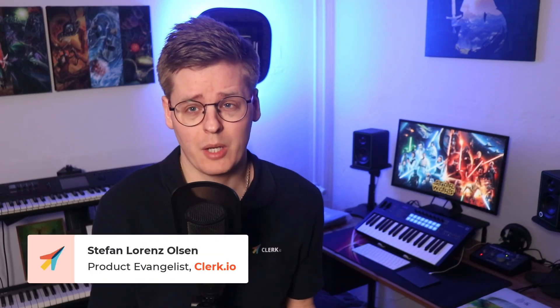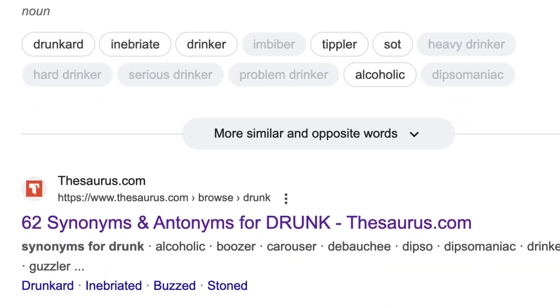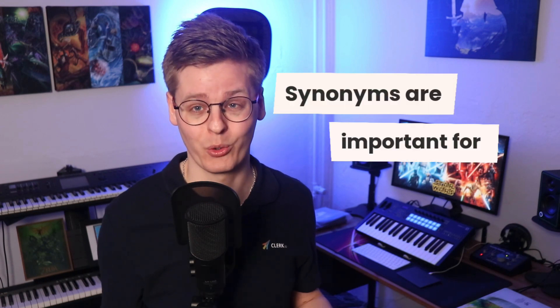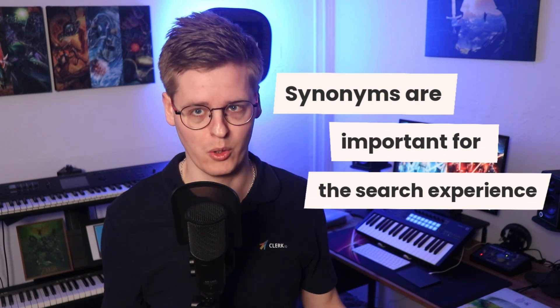We humans are weird. First we make up a language to be able to communicate, and then we proceed to confuse each other by making up a variety of different words describing the exact same thing. I mean, do we really need 62 ways of saying that we are drunk? Possibly, and that's why the concept of synonyms is important for giving your customers the best possible search experience on your webshop.